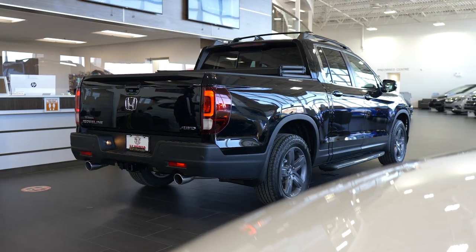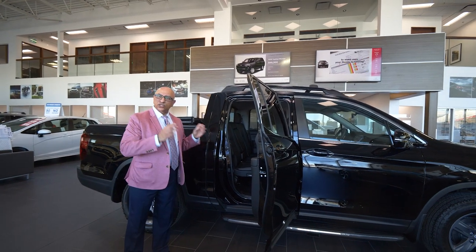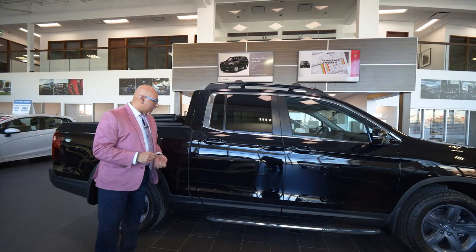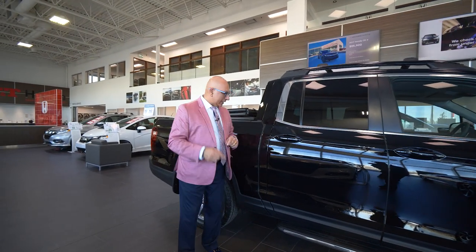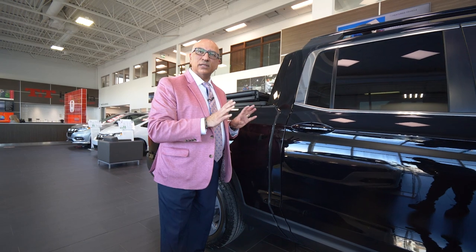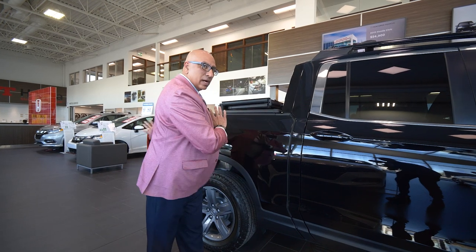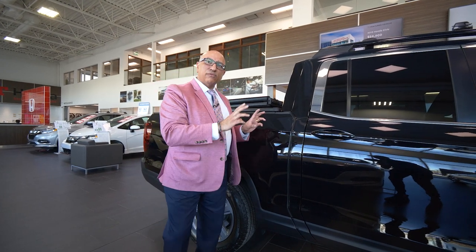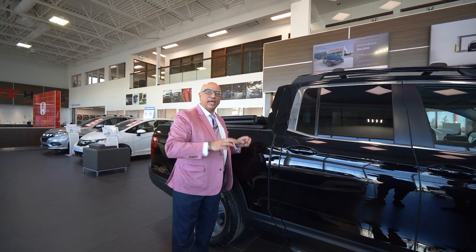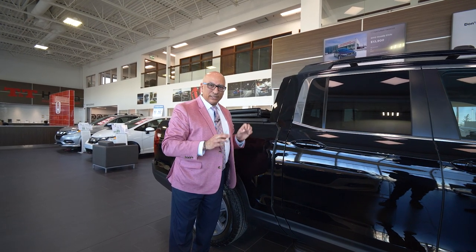As we come around the side, getting in and out of the Ridgeline is super easy, just like a regular car or SUV. Here's a fun fact: this line right here is just a design feature. The Ridgeline is one of the only trucks on the market that is a unibody — most trucks are a cab and a bed, but this one is one solid piece of metal. So the Ridgeline is a lot more rigid than most other trucks, giving you way more of a car-like feel as you drive, making it super comfortable versus the bouncy truck-type feel.